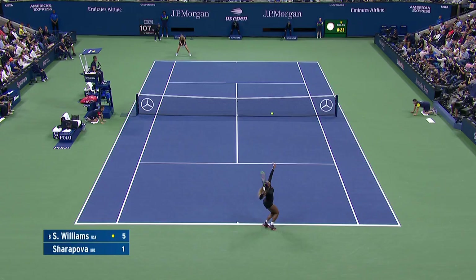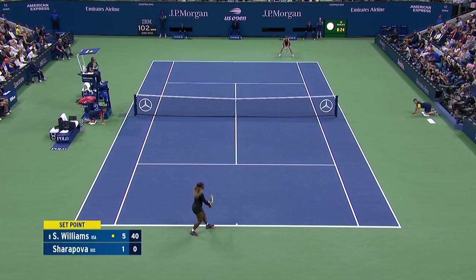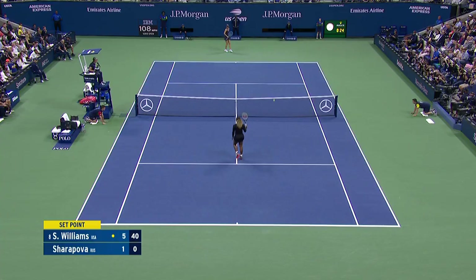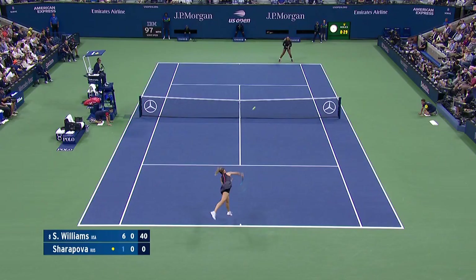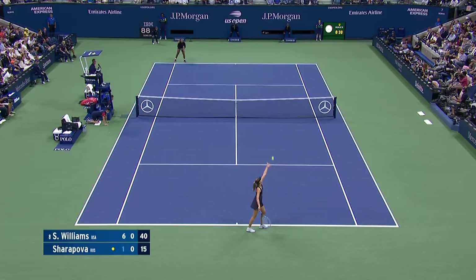So comfortable. Three set points — so comfortable. Six games to one. She takes the first set in just 24 minutes. And overall, it's been more one-sided for Serena.